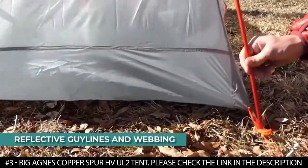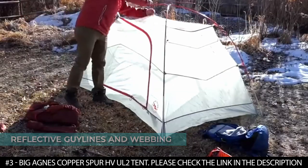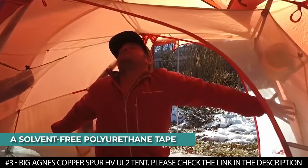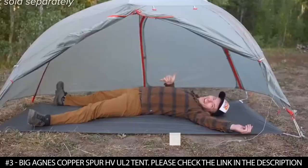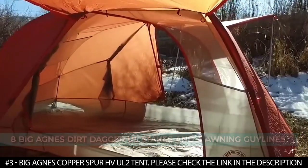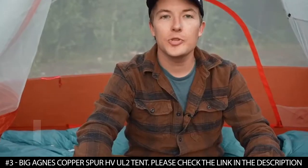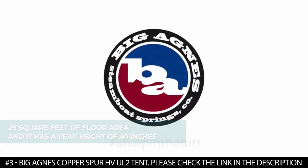It comes with reflective guy lines and webbing at the corners that make them easy to spot at night. All seams are taped using solvent-free polyurethane tape that's waterproof, and it boasts multiple interior loops for easy gear attachment. It comes with eight Big Agnes Dirt Dagger UL stakes and four awning guy lines. This tent weighs three pounds and two ounces when packed, offers 29 square feet of floor area, and has a peak height of 40 inches.